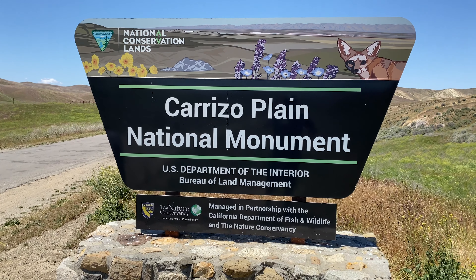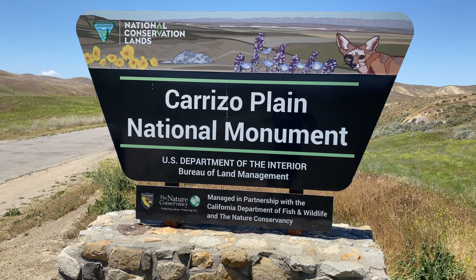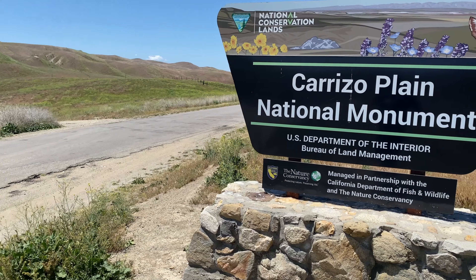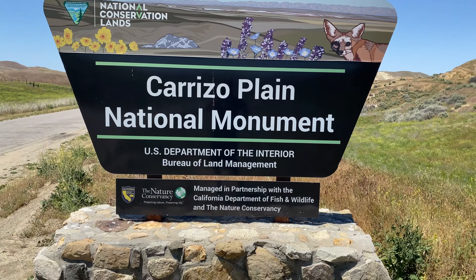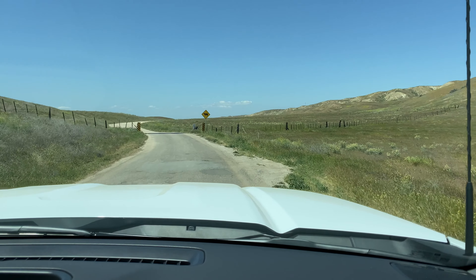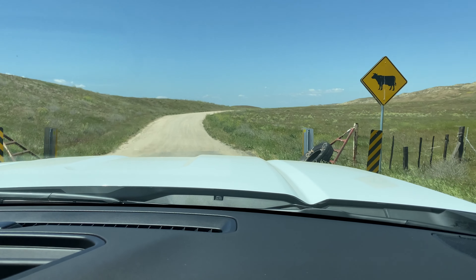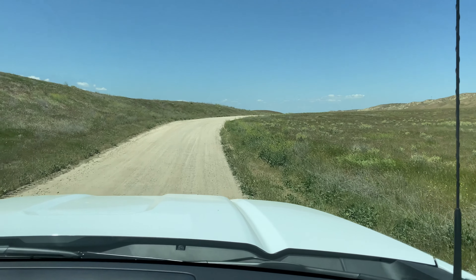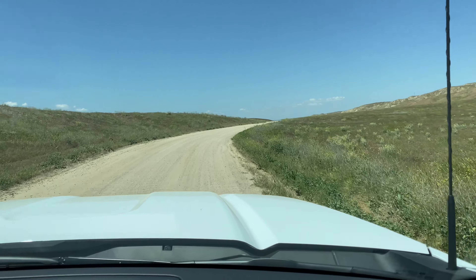Here we are at the Carrizo Plain National Monument. We are in San Luis Obispo County now. We are still heading west and still got some paved roads — I think that's going to change though. But we're going to keep on going and maybe see some wildflowers today. Well, this is where the pavement ends, right here. So it's a dirt trail from here on out. Actually a pretty nice dirt trail — I think the dirt trail is better than the pavement.